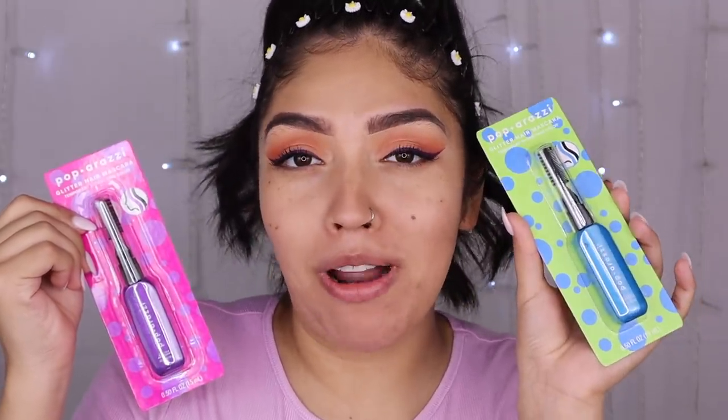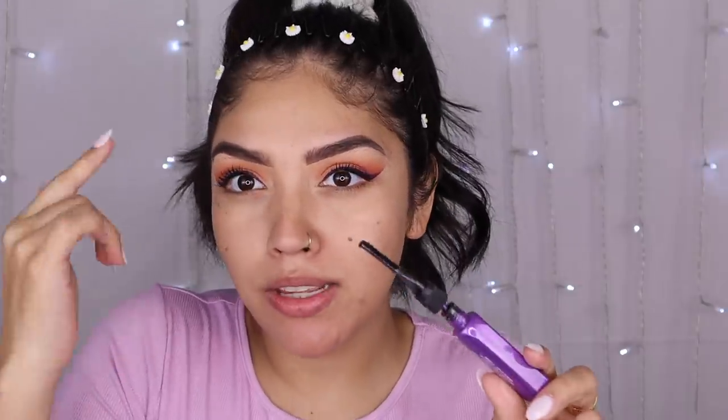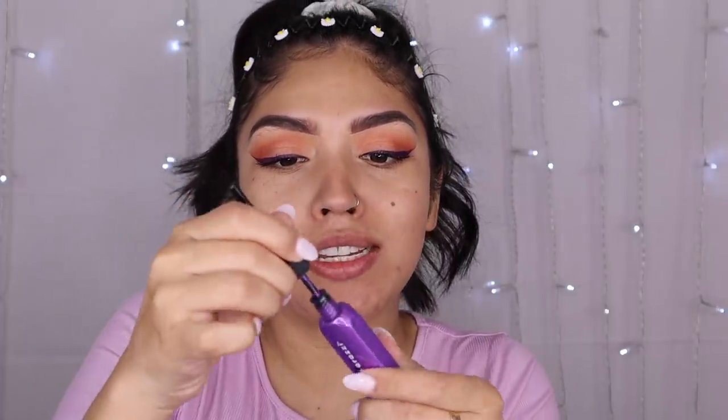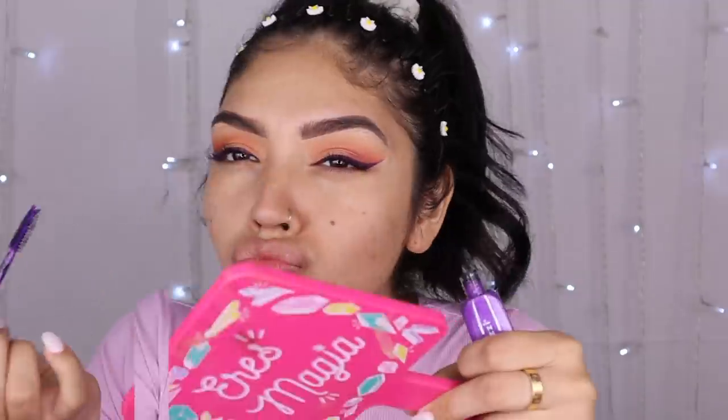I have these new Paparazzi Glitterazzi mascaras — it's a glitter hair mascara, temporary shimmery color for your lashes. I got two shades: purple and blue. I think this is a CVS exclusive brand and they don't test on animals, which is always really cool. Because of the look we're going for, I want to try the purple one. I'm just gonna apply this over the mascara I already applied and see if it does anything. I like that it comes with a little comb to fix any mistakes. But honestly, I don't feel like it did a thing on my lashes. We'll come back to this — I might try it on my bottom lashes.